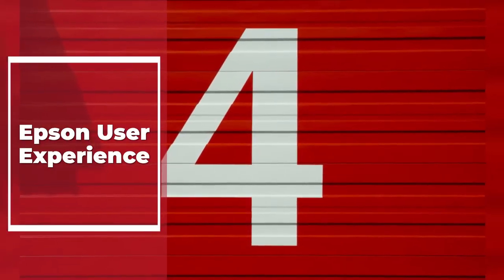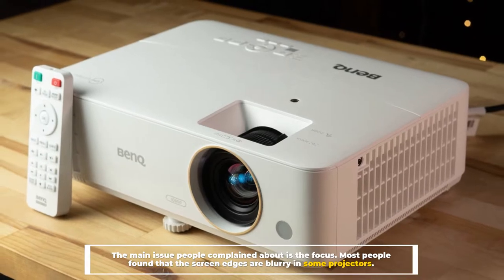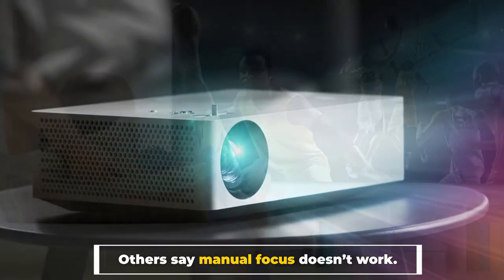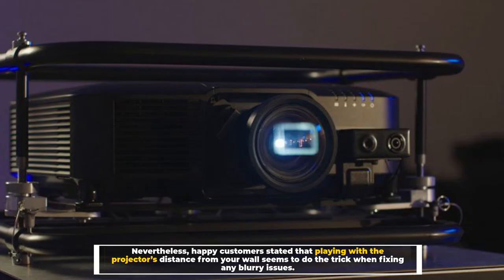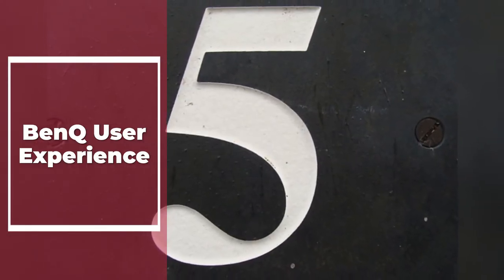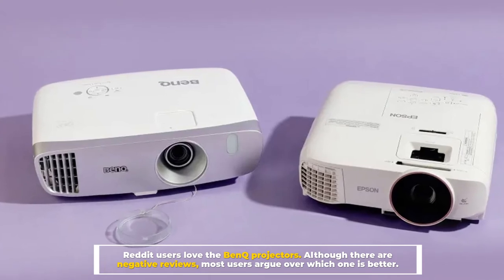Number four: Epson user experience. The main issue people complained about is focus — most people found that the screen edges are blurry in some projectors, and others say manual focus doesn't work. Nevertheless, happy customers stated that playing with the projector's distance from the wall seems to do the trick when fixing any blurry issues.